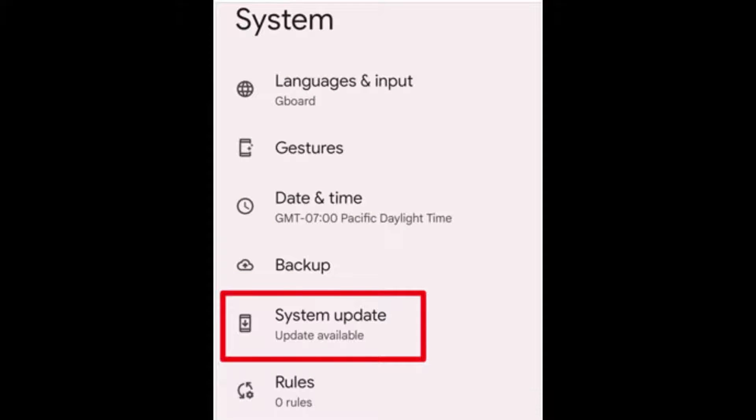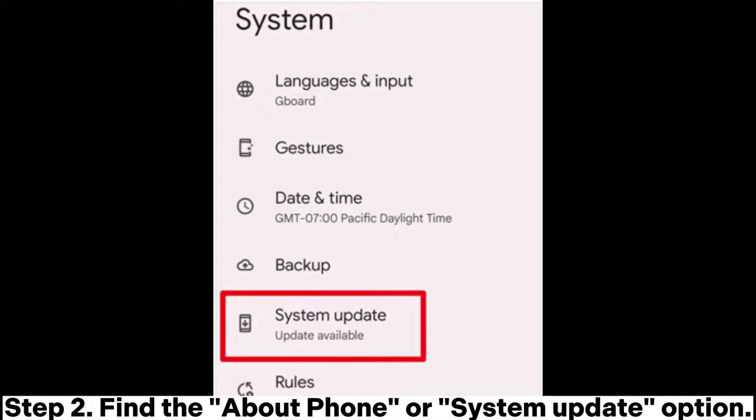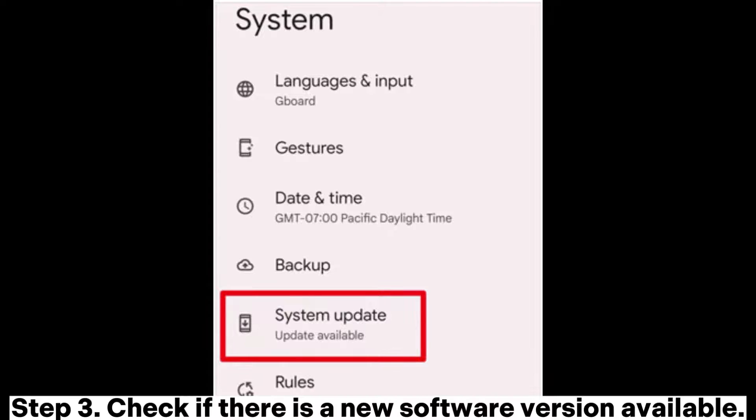Fix 6: Update your Android phone. Step 1: Go to your phone's settings. Step 2: Find the About Phone or System Update option. Step 3: Check if there is a new software version available.